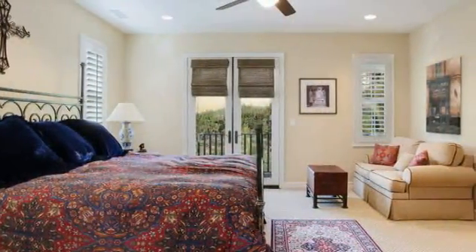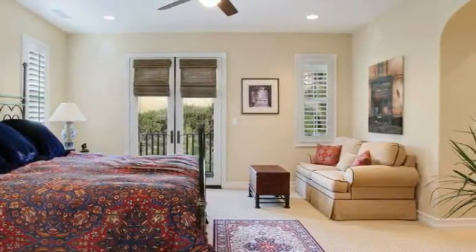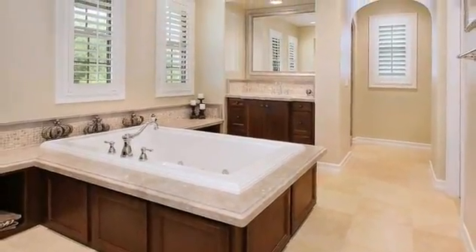The master bedroom suite promises rest and relaxation and features a large deck and his and hers walk-in closets. It's serviced by a luxurious master bathroom with travertine floors and countertops, a rejuvenating jetted tub, and separate vanities for lots of elbow room.